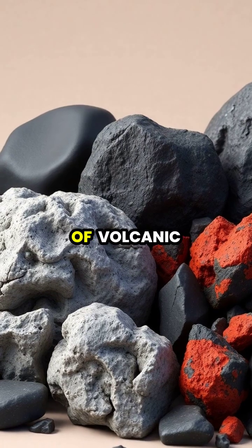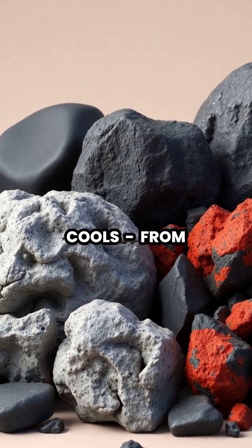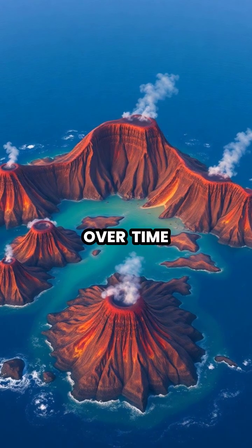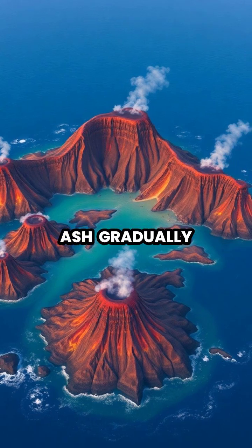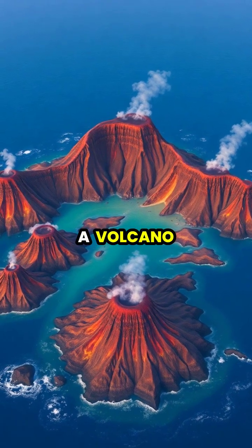Different types of volcanic materials form depending on how quickly the lava cools, from dense obsidian to lightweight pumice. Over time, repeated eruptions build layers of cooled lava and ash, gradually forming the distinctive cone shape we recognize as a volcano.